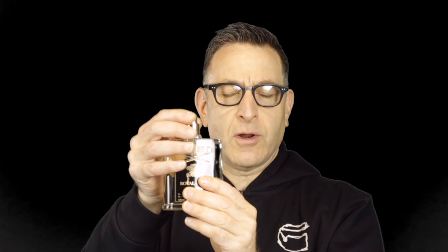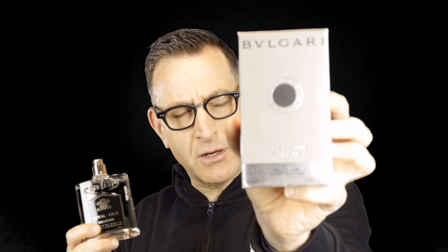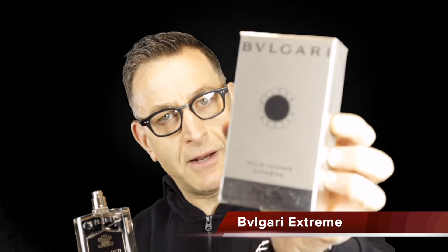The next similar scent cheaper is Creed Royal Oud — $425 at department store prices in America, around $300 on Amazon. It's a delicious oud scent; oud is a resin from trees, very expensive — spicy, masculine, and strong. Something similar is Bulgari Extreme Pour Homme, an older Bulgari, found on eBay around $50–$60 or Amazon around $90. It also has galbanum, pepper, and cedarwood just like the Creed.